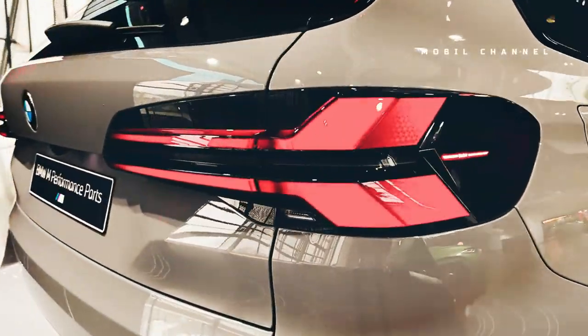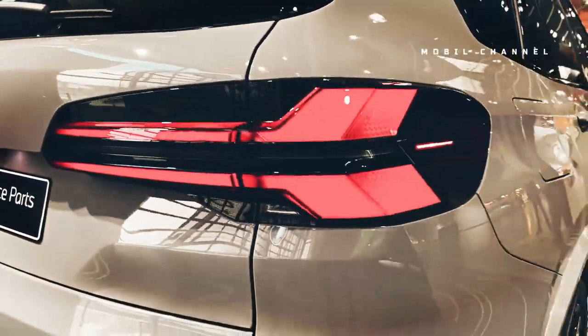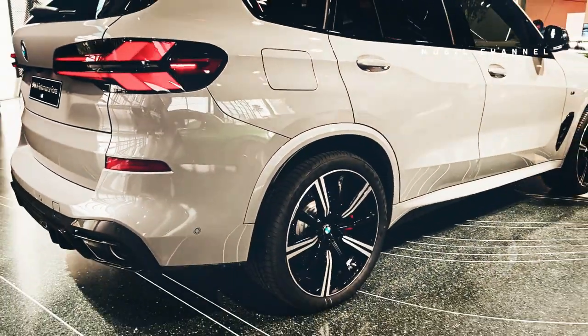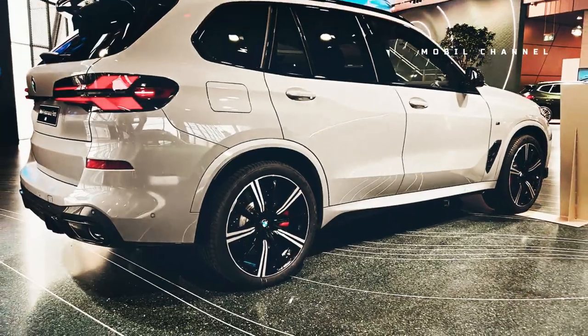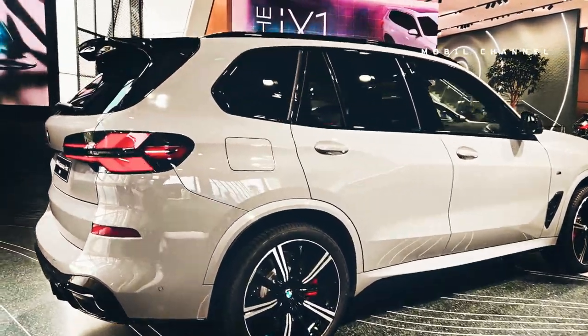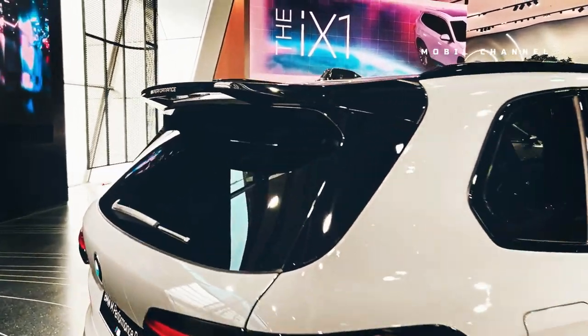All in all, at a time when BMW M cars are getting stiffer, tougher, and even more relentless in their pursuit of top performance, the iX is a breath of fresh air. But compared to the regular iX, the M60 isn't quite as different — but that's just the beginning.